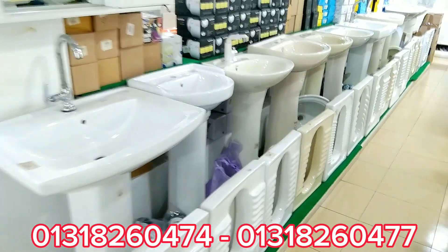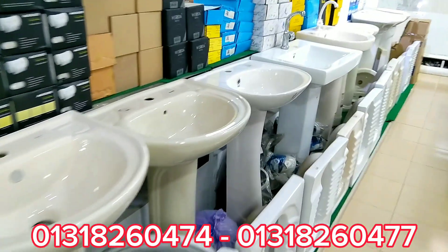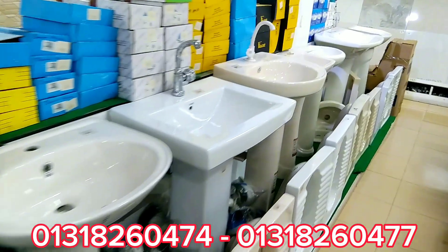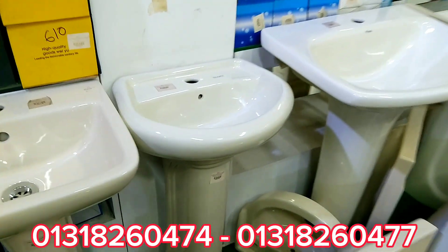That is why this video is made for you. For those who want to buy basins and are looking for the right place, this video will tell you about those basins. Here you will get to see the basin collection.